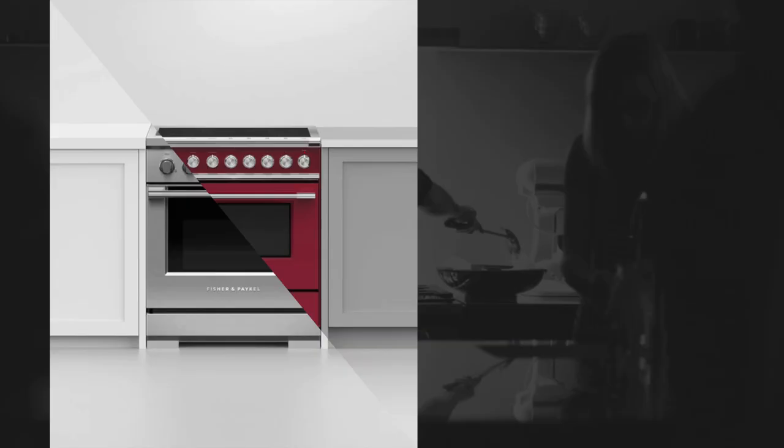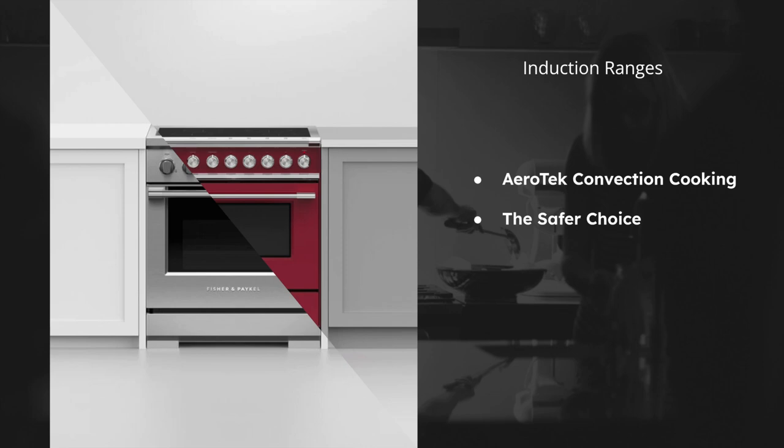The induction ranges are all the rage now, especially with new building codes and permits. Fisher and Paykel makes a great induction range — they come in 30 and 36 inches and feature one of the best convection cooking systems, called Aerotech. This convection system circulates air providing even heat distribution, eliminates hot spots, and makes multi-shelf cooking ideal. With induction, it's the safer choice: the cooktop starts heating your pot or pan once placed on the ceramic surface and stops as soon as you remove it. There's also a safety feature that turns off if it doesn't sense a pan.